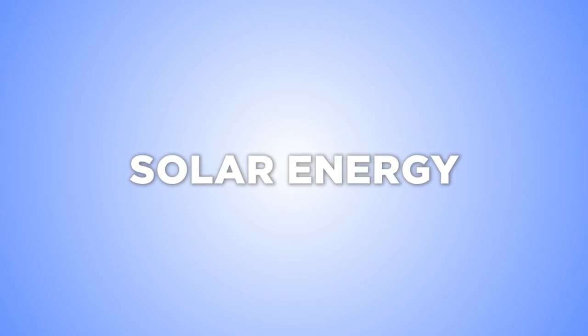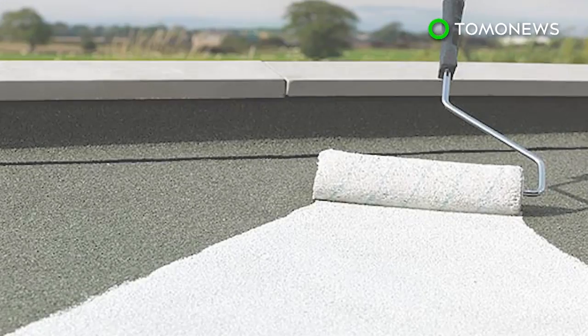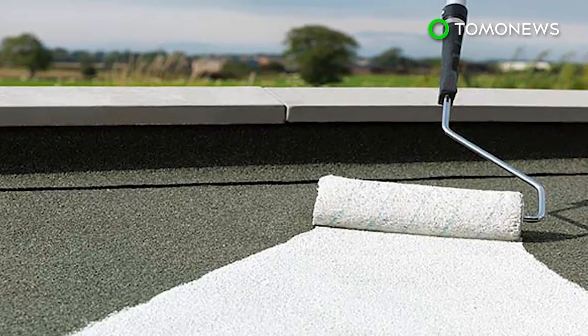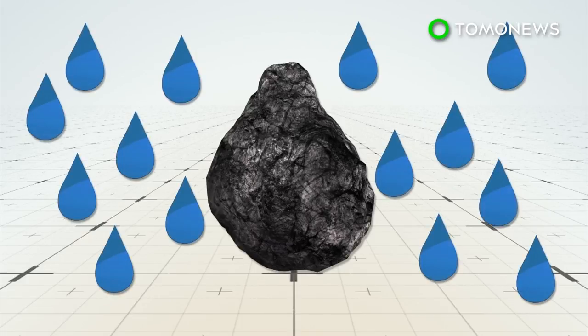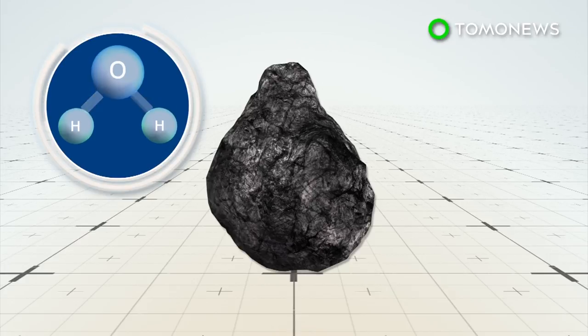There is no shortage of innovative developments in solar energy. Researchers from the Royal Melbourne Institute of Technology have invented a novel new paint that can turn surfaces into a hydrogen power generator. Synthetic molybdenum sulfide is a newly developed compound that absorbs moisture and accelerates the splitting of water molecules.